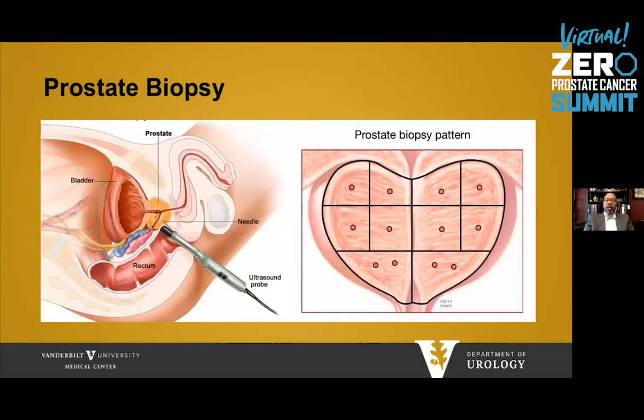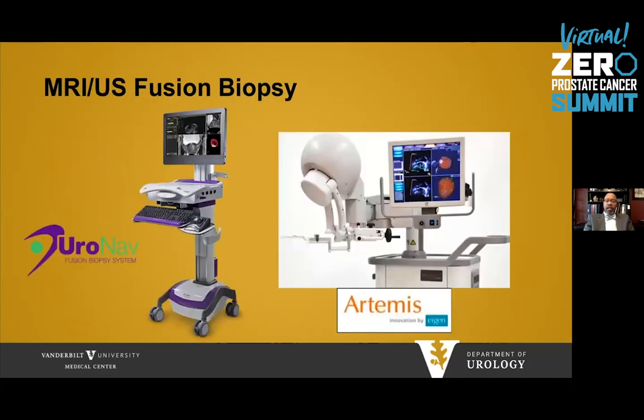How is a prostate biopsy performed? Usually an ultrasound probe is placed within the rectum, and we do what are called sextant biopsies — dividing the prostate into six areas and doing two biopsies in each area, so most urologists do 10 to 12 biopsies. There are newer technologies for performing biopsy using MRI of the prostate, with platforms called Uronav and Artemis, which fuse MRI images with ultrasound to specifically target concerning areas. A fusion biopsy can also record previous data to target the same area again or look for different areas.